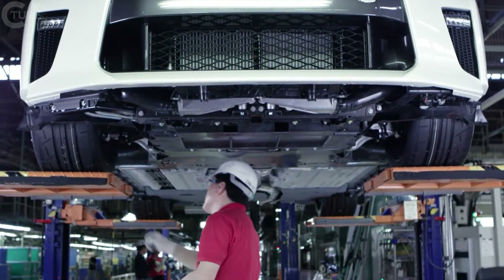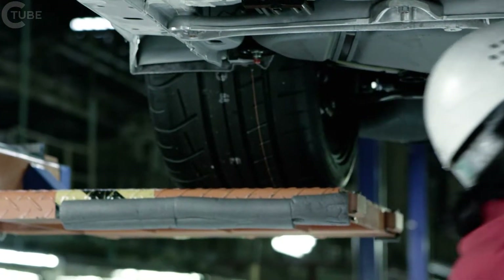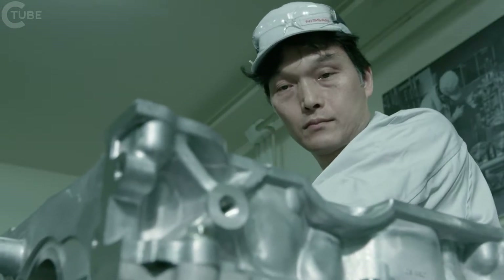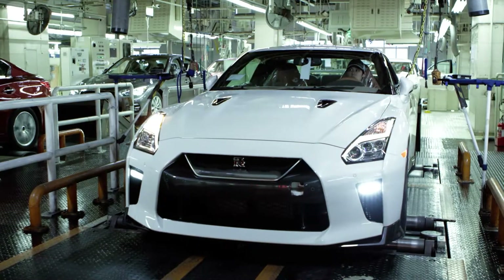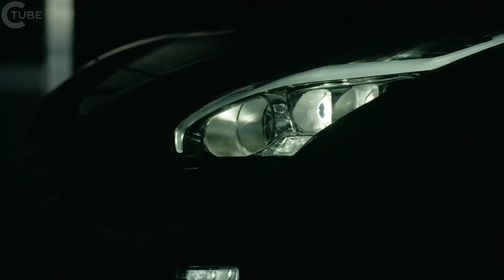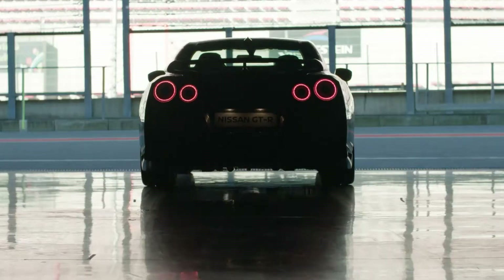To deliver precision for the customer, every single detail has to be tight. Craftsmanship is everywhere in the GT-R — for example, the engine built by Takumi, the suspension, and even the gorgeous leather seat interior. That is the GT-R spirit. From the first generation until today, every single detail must be better than the previous model. This is the history of the GT-R.